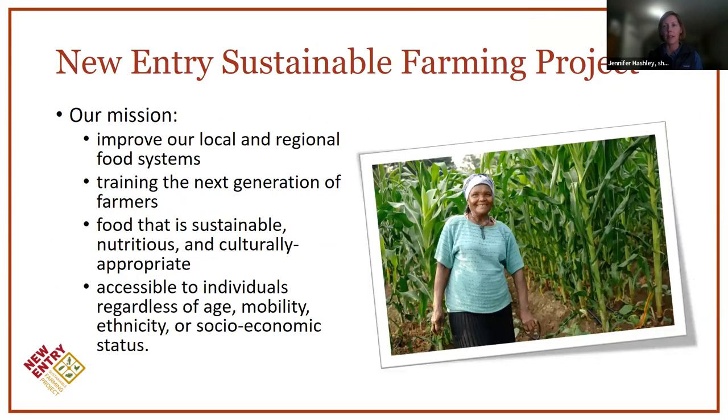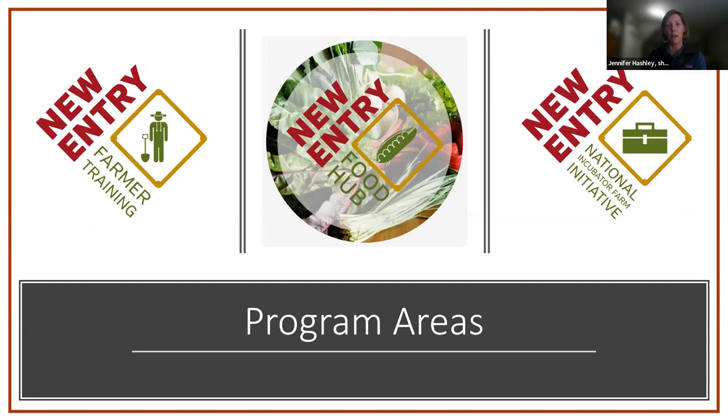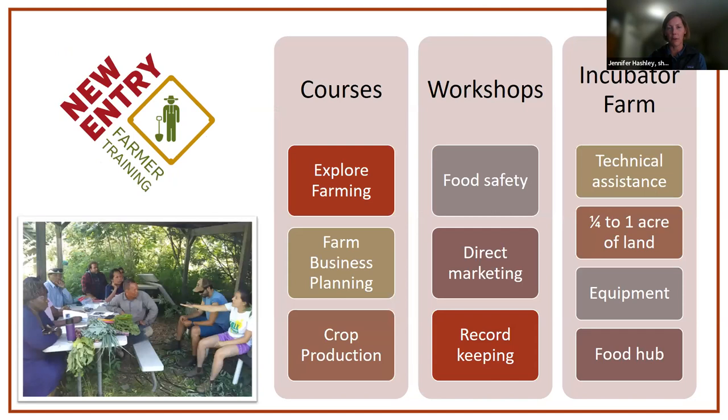A little bit about New Entry: we are a beginning farmer training program, and our mission is really to help develop a local and regional food system and train the next generation of farmers, making sure that food gets to everyone regardless of their income. We do that through farmer training programs, our food hub — an aggregation and distribution program — and some national capacity building with other land-based experiential farmer training programs. Our farmer training includes courses, workshops, and an incubator farm program that offers land access for up to three years for farmers who have developed a business plan.